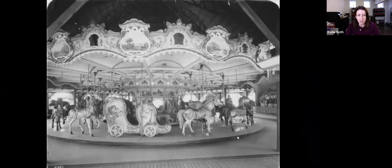Here's the carousel in 1935 in Idora Park, where it was from the beginning — 1922 until 1984. It's really beautiful. You can see the organ there in the back corner too.